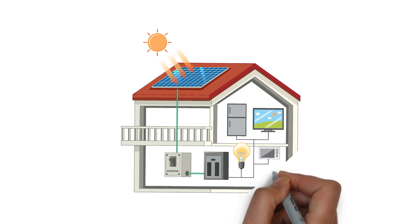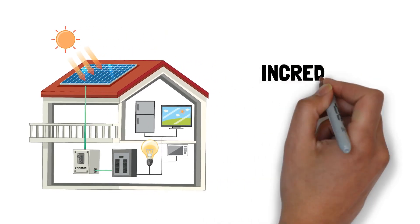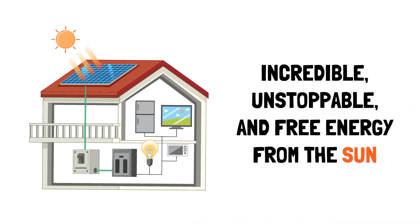Ready to unlock the mysteries of solar power and save big on your energy bills? Let's light up this adventure together and step into a world where your home is powered by the incredible, unstoppable, and free energy from the sun.